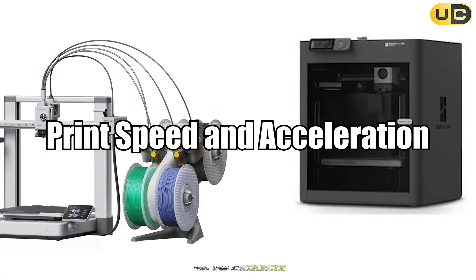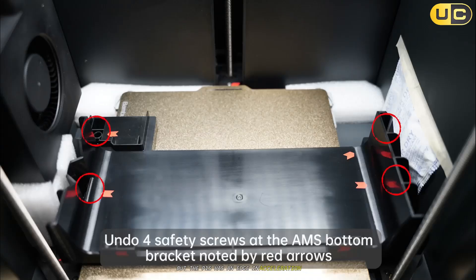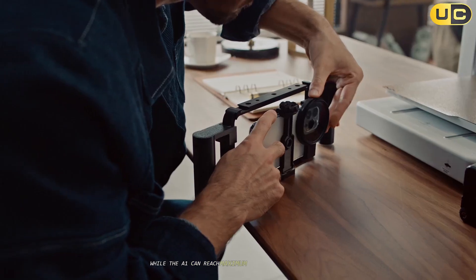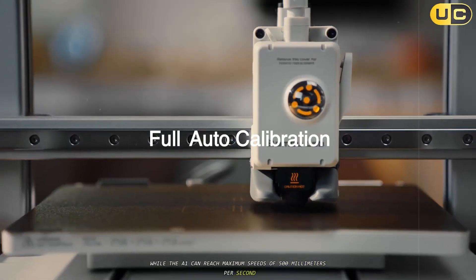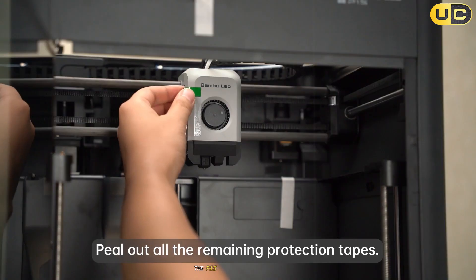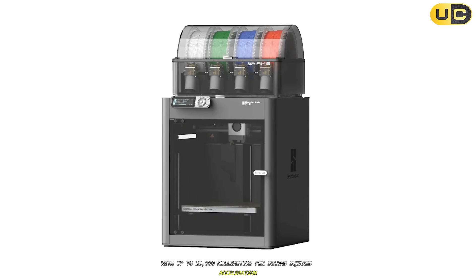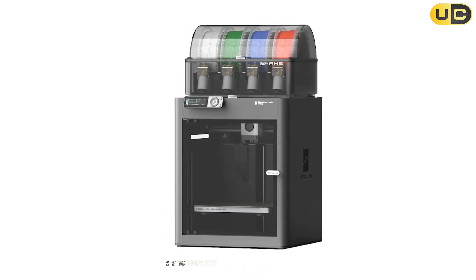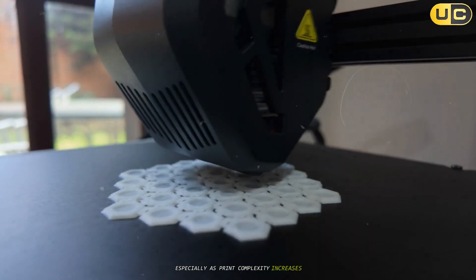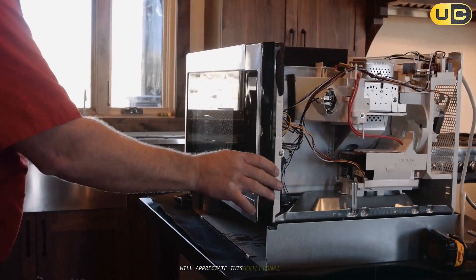Print speed and acceleration. Speed is a hallmark of both Bambu Lab printers, but the P1S has an edge in acceleration, which is particularly noticeable during large, complex prints. While the A1 can reach maximum speeds of 500 mm/s and offers a very respectable 10,000 mm/s² acceleration, the P1S takes things further with up to 20,000 mm/s² acceleration. This enables the P1S to complete intricate jobs faster without sacrificing quality. Advanced users who need to iterate quickly or run extended batch jobs will appreciate this additional speed.